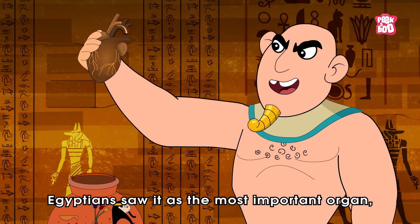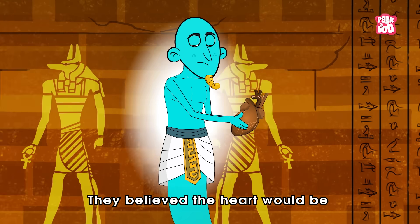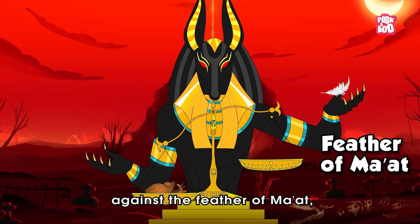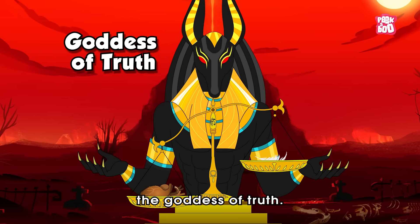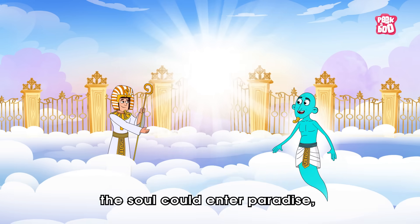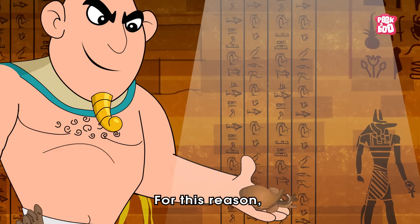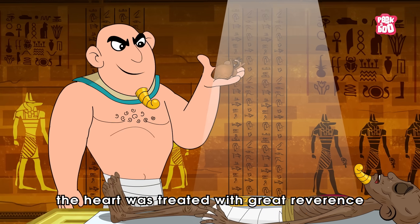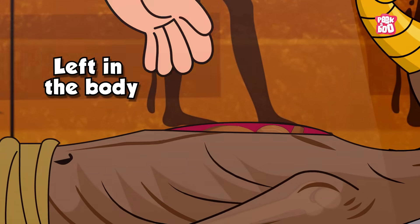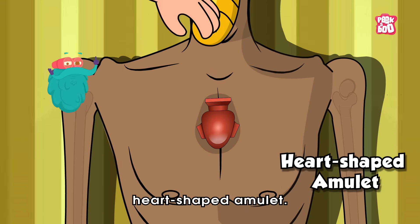Canopic jars were special containers decorated with carvings of protective deities, believed to safeguard their contents. But the heart was different. Egyptians saw it as the most important organ — the seat of the soul. They believed the heart would be weighed in the afterlife against the feather of Ma'at, the goddess of truth. If it was lighter than the feather, the soul could enter paradise, known as the field of reeds. For this reason, the heart was treated with great reverence, sometimes left in the body, other times replaced with a symbolic heart-shaped amulet.